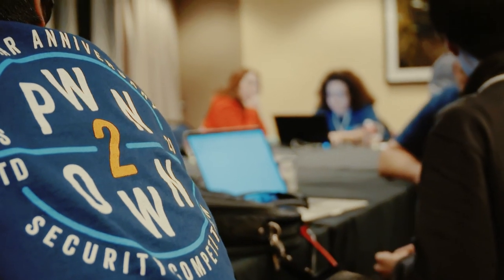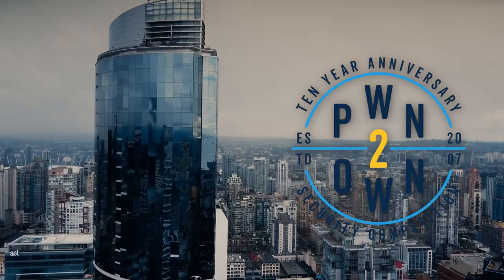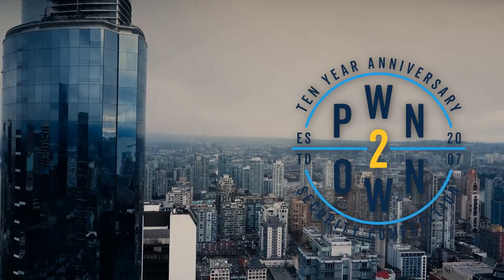Overall, it was a fantastic start to the first day of our largest competition ever. Be sure to check back for all the latest from this 10th anniversary edition of Pwn2Own.